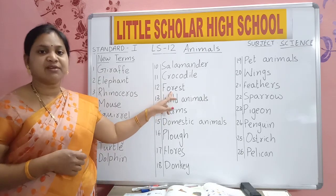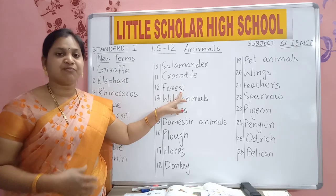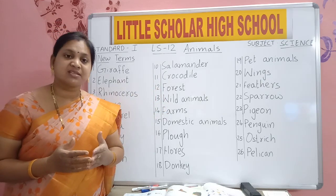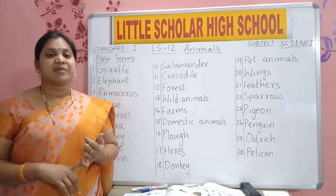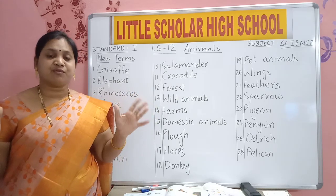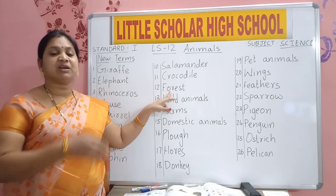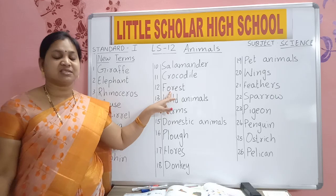F-O-R-E-S-T. Forest. What is forest? Many trees are growing together. In forest we can see many types of animals and birds living. Forest is a place where many varieties, many types of trees are growing together in one large area — very large area covered with trees. That is forest.